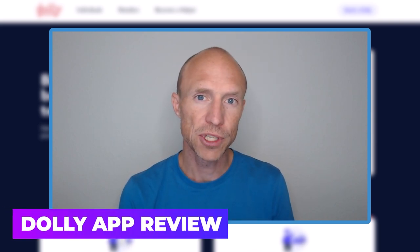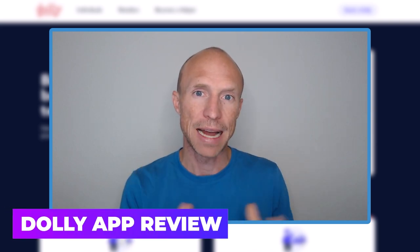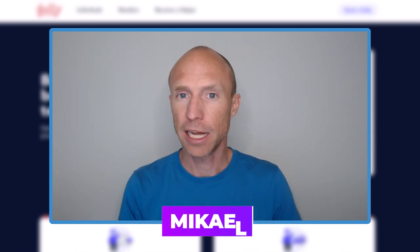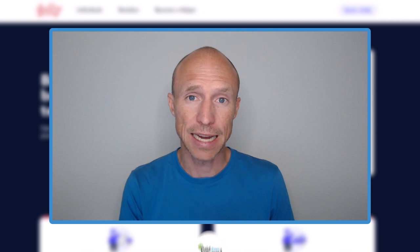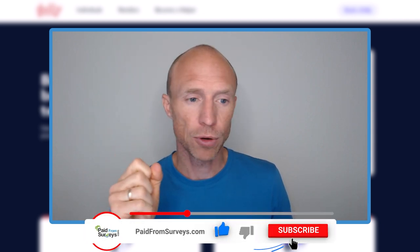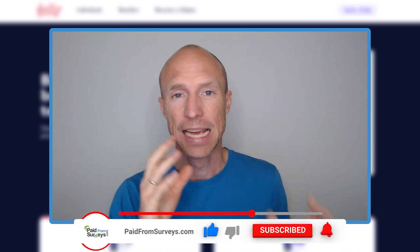Do you want to know how you can earn $50 or more per hour by lifting stuff and finding jobs through the Dolly app? Then this video is for you. My name is Michael and I love testing different ways to make extra money. Many viewers have asked me about this platform, so I decided to look more into it myself and in this Dolly app review I will show you both the pros and the cons and exactly how it works.